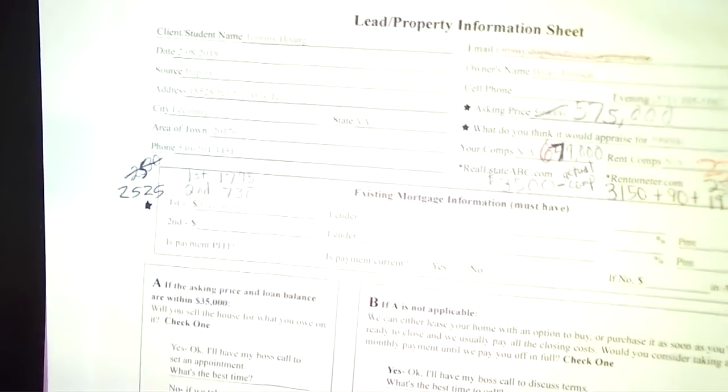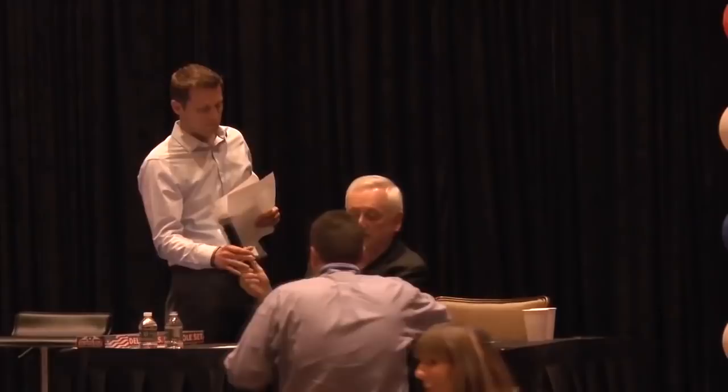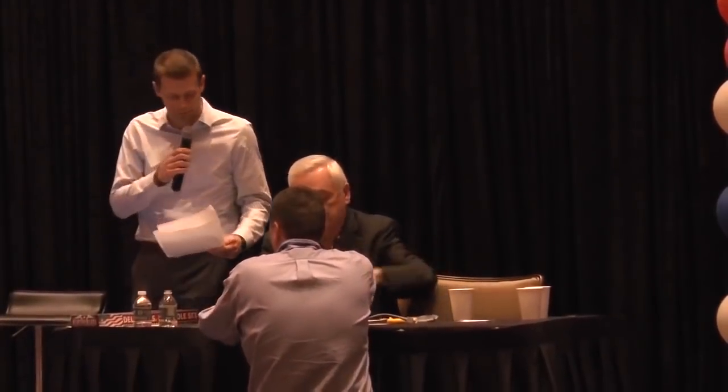I hope somebody's writing these down. I'm going to do a recap tomorrow morning on where we're at with all these leads, because they're mounting fast. Okay, next up — Rich from California.